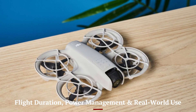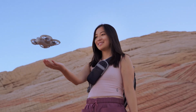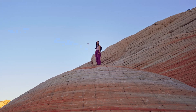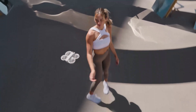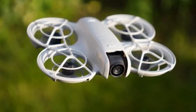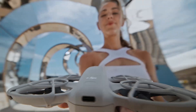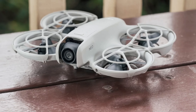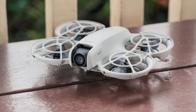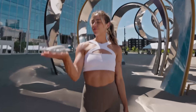Flight duration, power management, and real-world use. DJI touts 18 minutes of flight per battery. In everyday use, expect 12 to 15 minutes depending on wind and mode. Spare batteries are lightweight, and charging via USB-C is quick and convenient. Battery hubs support simultaneous recharge of multiple packs. Intelligent monitoring in the app alerts users before auto-return, keeping landing smooth. Though not as long-lasting as mini-series models, NEO 2 supports extended field creativity with minimal gear. With thoughtful power management, downtime is short between creative bursts.